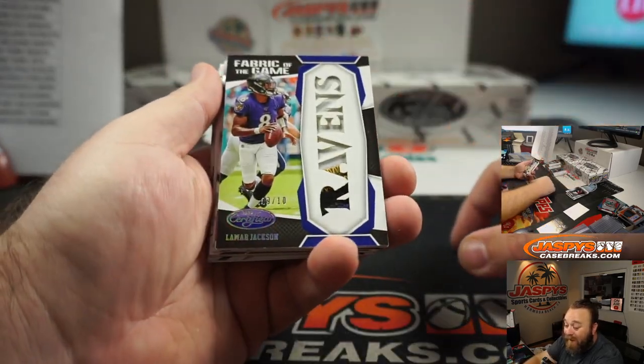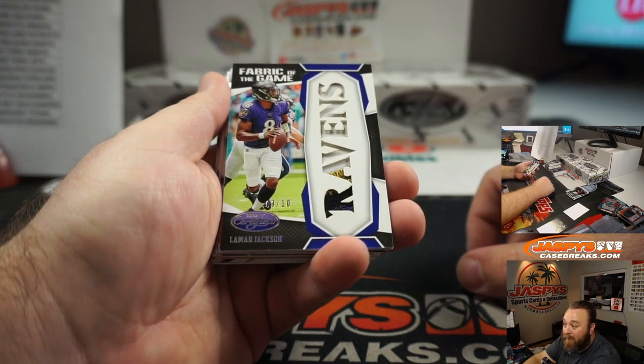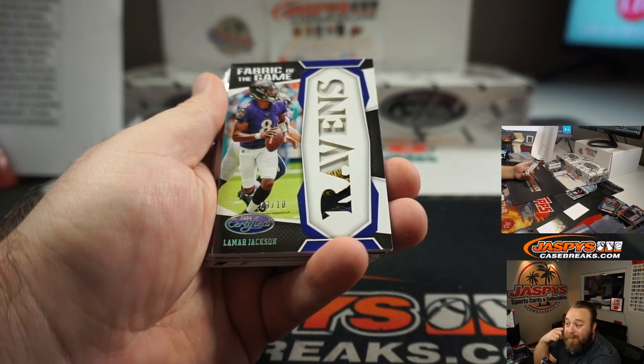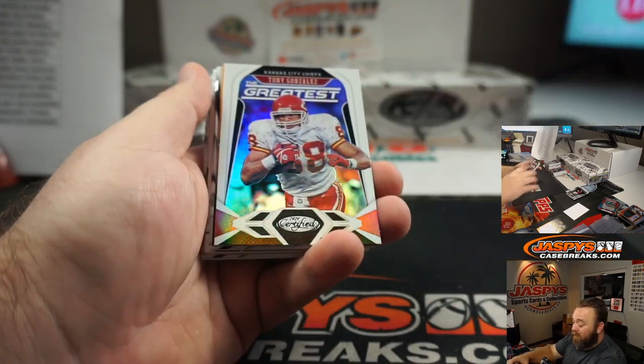Out of 10 — 9 out of 10 — Lamar Jackson Fabric of the Game, four colors right there, out of 10, very nice. Aaron Billingsley, Baltimore Ravens.